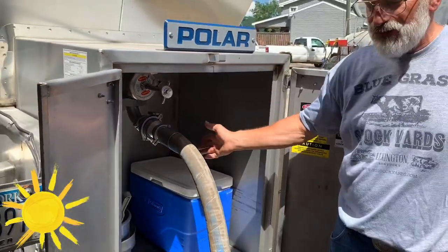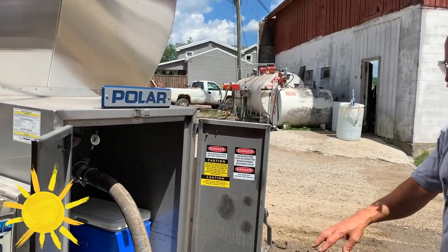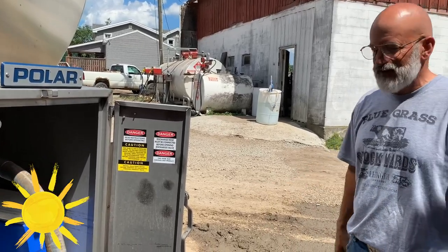When we are done, we shut that off, take this hose off, and close out the doors and seal it. It has to have a seal on it because that means nobody is tampering with it.